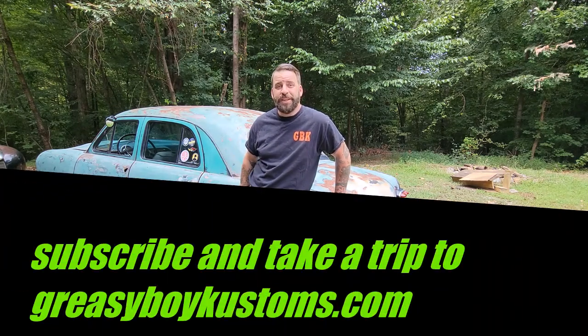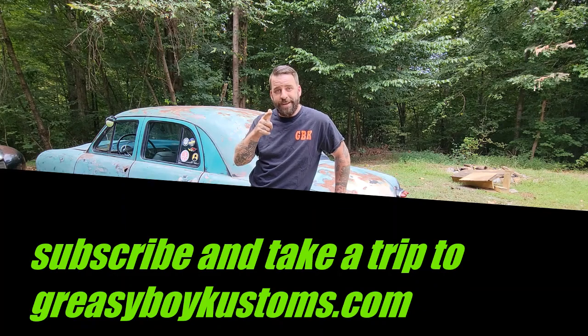Now I've shown you mine — tell me about yours. If you've got a car that maybe she's a little ugly but you love her, feel free to drop a comment below. Don't forget to subscribe, and until next time, happy hot rodding.